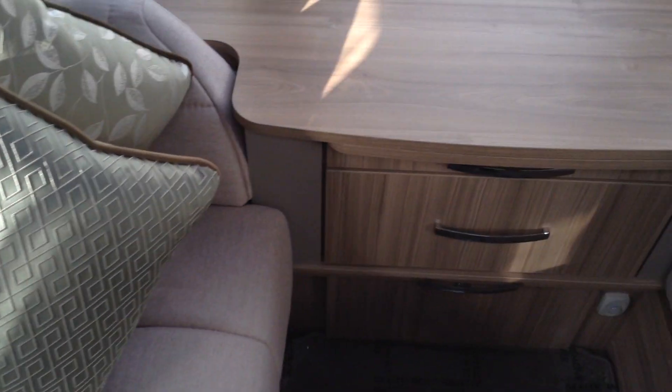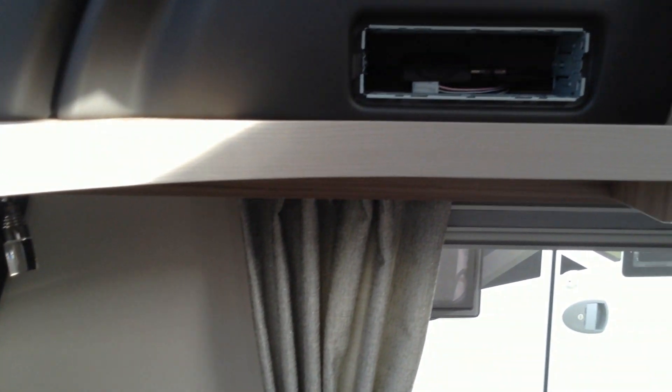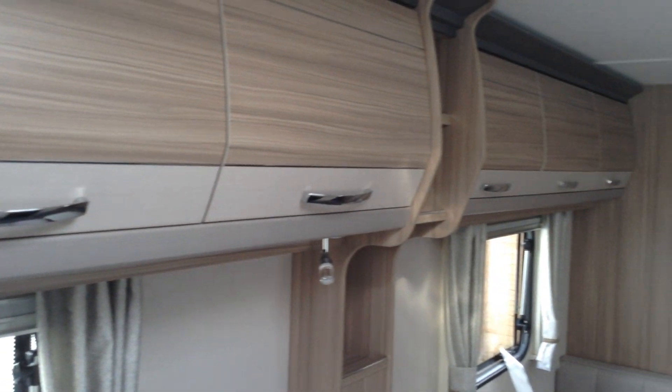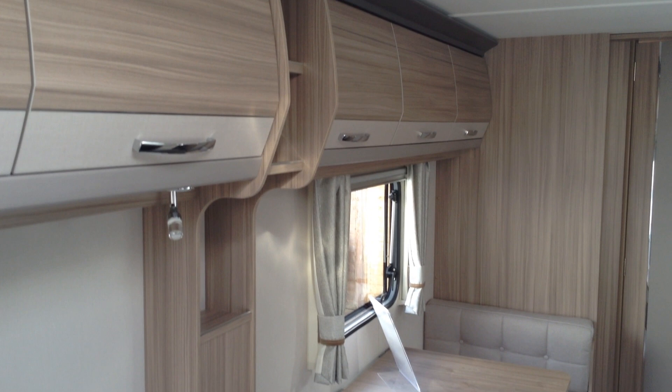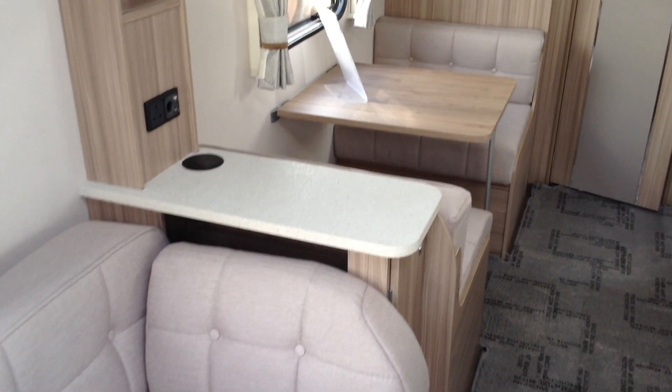So you've got the mobile or wireless phone charge point, DAB radio. Very spacious configuration, three berth as I say, with the option for the fourth bunk option.